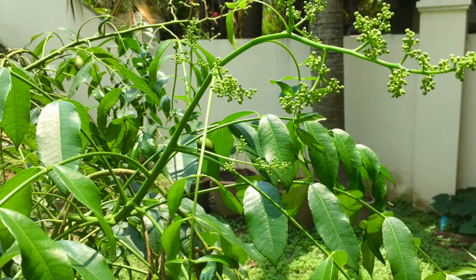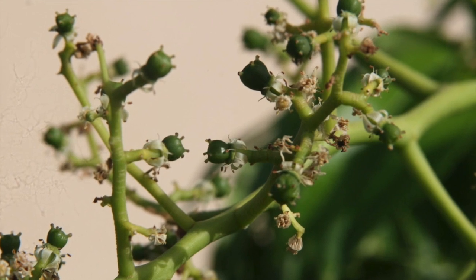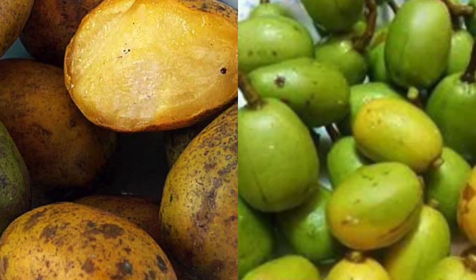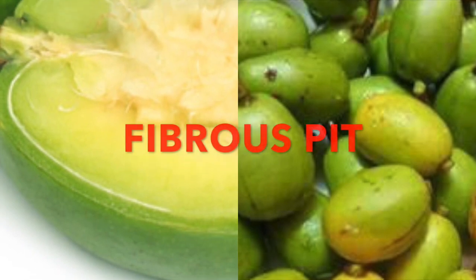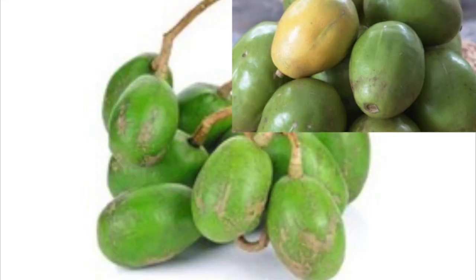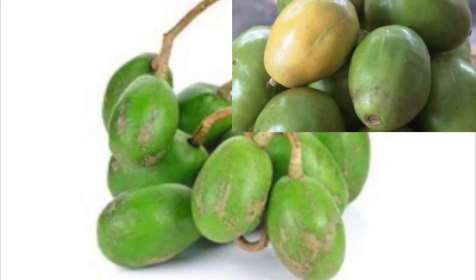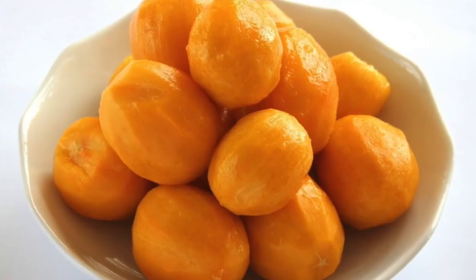After a few weeks the flower buds become immature tiny fruits. Umbrella or cadondon can be eaten at various stages of maturity. It has a tough outer skin and a hard fibrous pit. When unripe the fruit is green in color, crunchy and a little sour. When ripe it is golden yellow, very juicy and vaguely sweet with a hint of tart acidity.